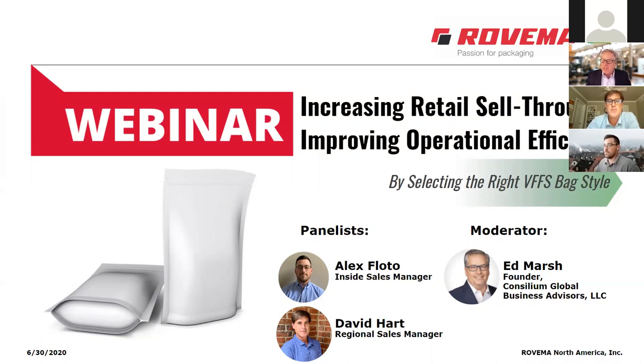I am Ed Marsh. I'm a consultant to Rovima, and I work with a number of industrial manufacturers in the capital equipment space, particularly packaging. I'll be moderating today, and I'm thrilled to be joined by two of Rovima's real experts: Alex Floto, Inside Sales Manager, who jumps back and forth between Rovima's German and U.S. locations, and David Hart, the Southeast Regional Sales Manager, who has years of experience.